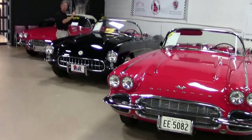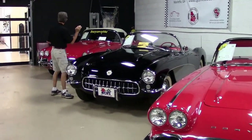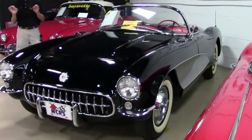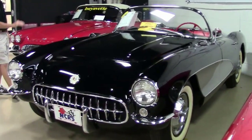But here's the real reason I wanted to show you — a 1957 black, silver coves, red interior, very special Corvette. Stunningly beautiful, ready for judging.